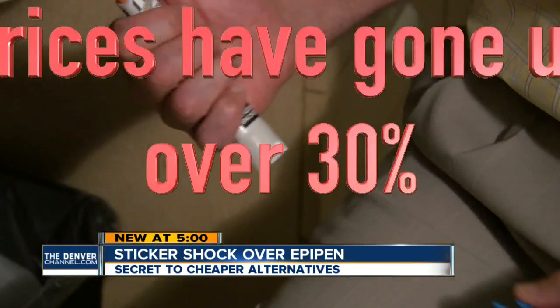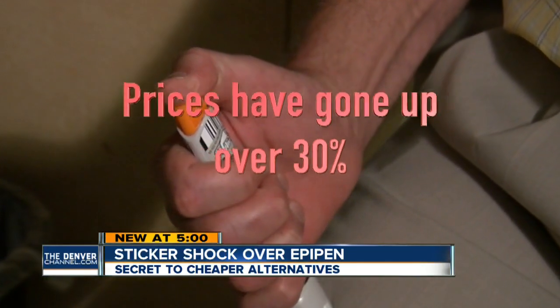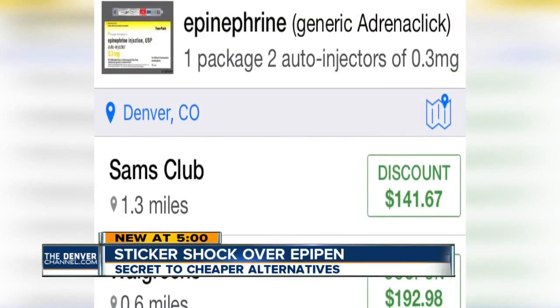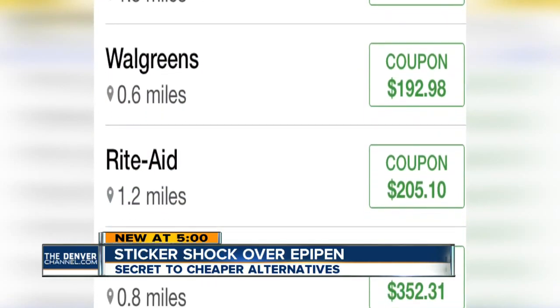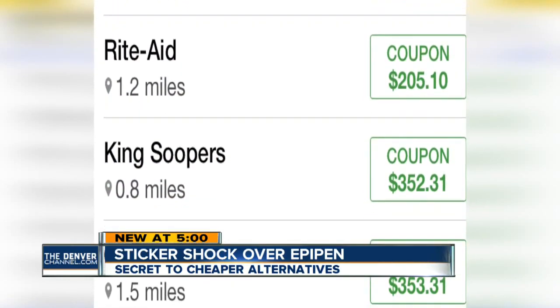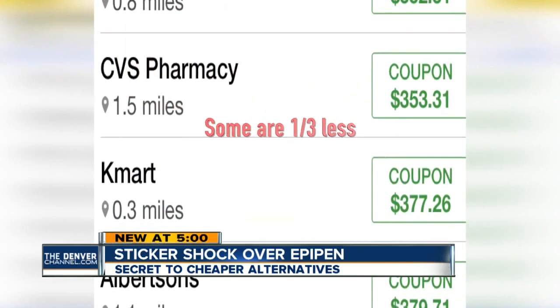EpiPen prices have gone up 30% in the last year alone, mainly because of a lack of consistent competition in the market. But there's a free app to help you price compare, called GoodRx. And here are some of the generic prices we found just around our downtown location — you can see some of these are a third of the price of the EpiPen.